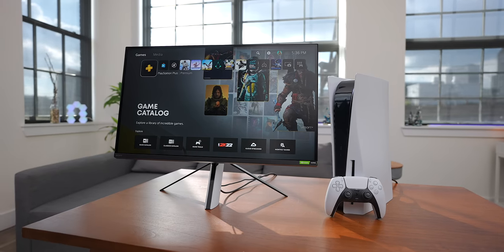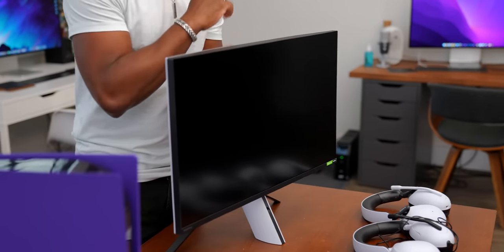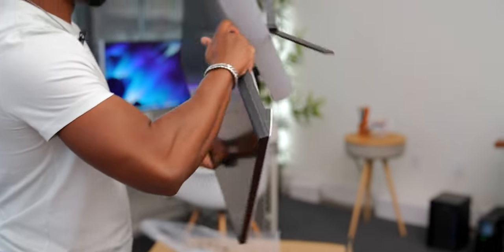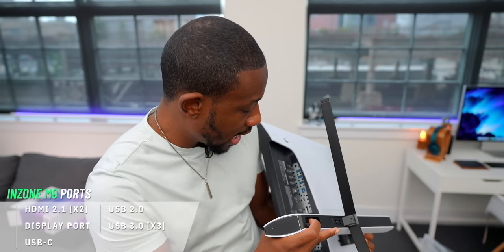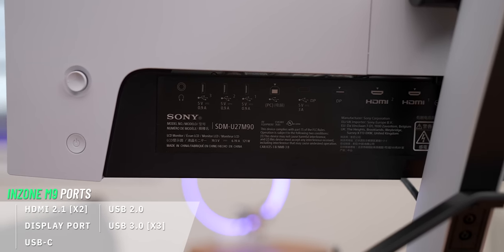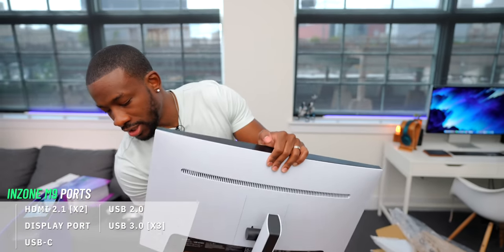Design-wise, I think these look awesome. This is a 27-inch 4K display with a 144Hz refresh rate. What makes it a bit different from a lot of what you'll see on the market is that it has full array local dimming. For port selection, we're looking at two HDMI 2.1 ports, a DisplayPort, USB-C, one large USB port, and three USB 3.0 ports — so all the ports you need. Let's get this set up and get some gaming going.